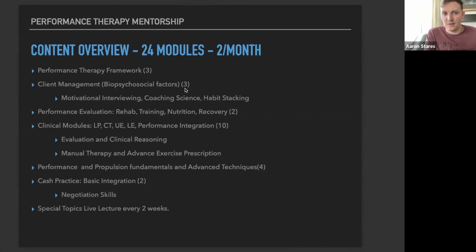Here's what the online module content looks like: framework modules, client management and behavior change modules including motivational interviewing, coaching science, and habit stacking — basically how to address biopsychosocial factors and make real change. Then performance evaluation modules and clinical modules covering lumbopelvic, cervicothoracic, upper extremity, lower extremity, and performance integration, including evaluation and clinical reasoning strategies, manual therapy techniques, and advanced exercise prescription. Performance and propulsion fundamentals are their own modules, as well as advanced techniques for advanced performance.